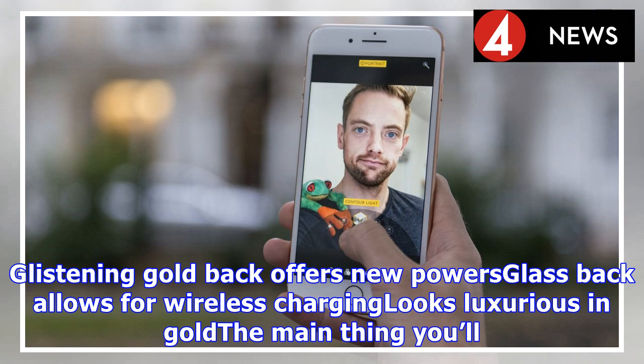Our iPhone X review is incoming, so if you want to really find out which is best, I'd recommend waiting a few days.